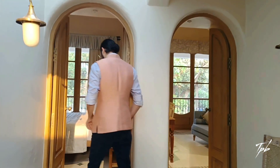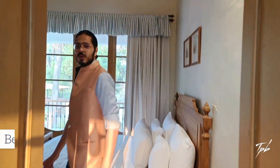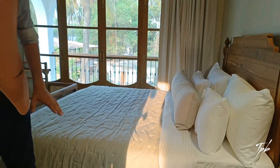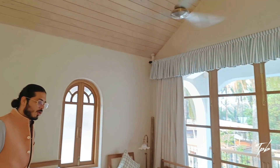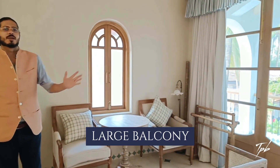Let me take you inside the first bedroom. Here we have the terrazzo tiling on the floor. Each room has a unique design. You have the high ceilings on both bedrooms on this side, of course the wooden furniture again, and this large grand balcony over there.